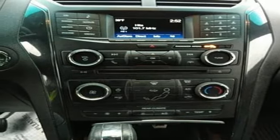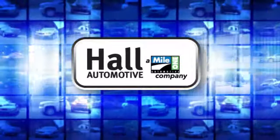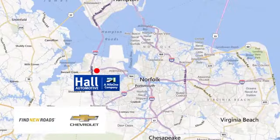The time is now. See it for yourself today. Haul Automotive — more cars, great people. Haul Chevrolet Chesapeake, a Mile One company, is minutes off I-264 or I-664. Easy to get to from all of Hampton Roads.